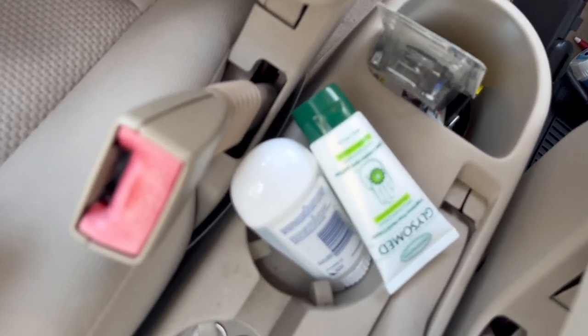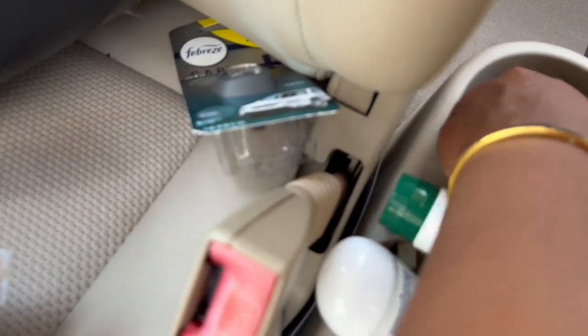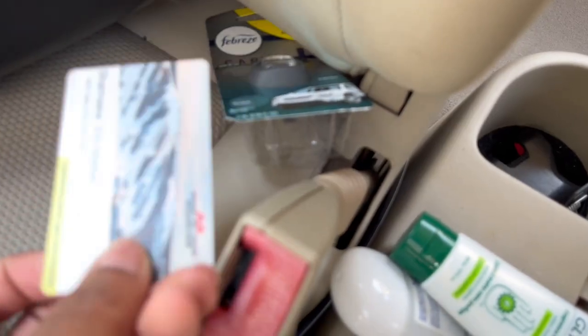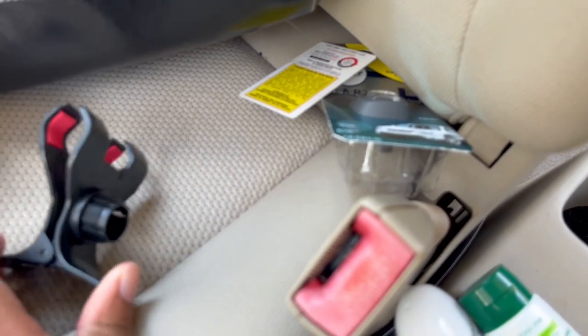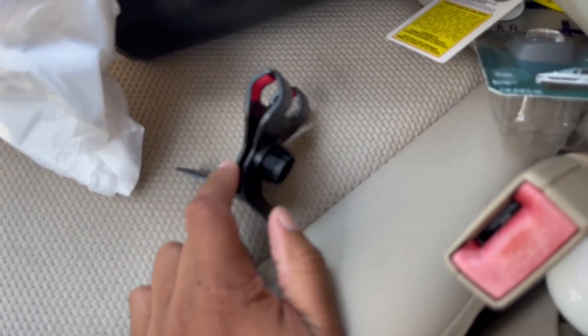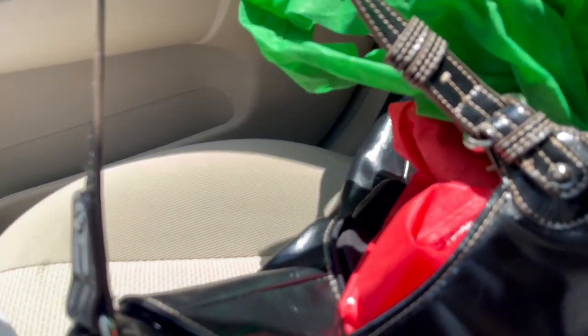I have some stuff I bought from Shoppers for car essentials for this video - some lotion, deodorant, and Febreze for the vents. There's a card from skiing that shouldn't be in here, and the mount from my very first phone holder from Dollarama - absolute garbage. On the passenger side there's my purse, some reusable bags which are an essential for your car, a fat candle lighter, an air freshener, and another lighter my friends left after a barbecue.